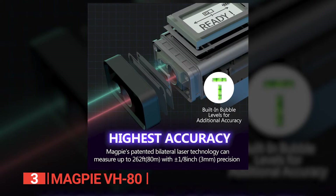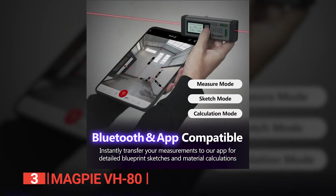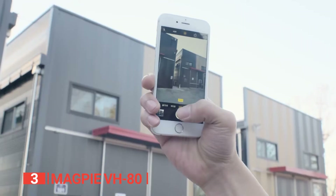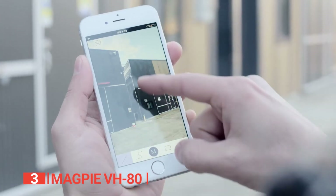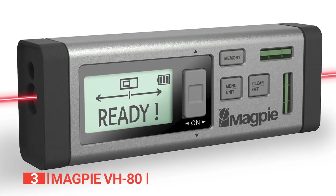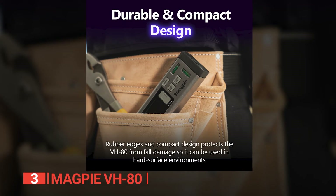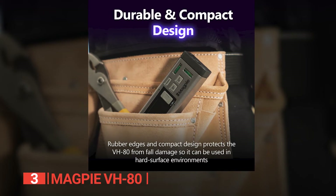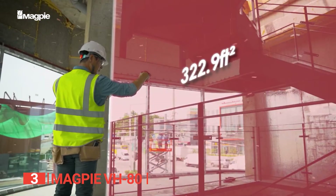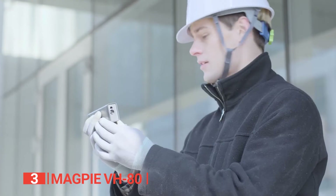Its patented laser technology guarantees high accuracy and precision, maintaining a minimal error range of just three millimeters. What sets the VH80 apart is its Bluetooth connectivity and compatibility with the VH80 app. Seamlessly store data, create sketches, share results with other smart devices, and even view measurement data in real time. With the app, you can conveniently use your smartphone as a remote control while mounting the tool on a tripod stand. Portability is a breeze with the VH80, weighing a mere 0.19 pounds. Additionally, its measurement readings remain visible in various lighting conditions, including both high- and low-light environments. Notably, the rubber covering on all sides adds to its durability, ensuring long-lasting performance.